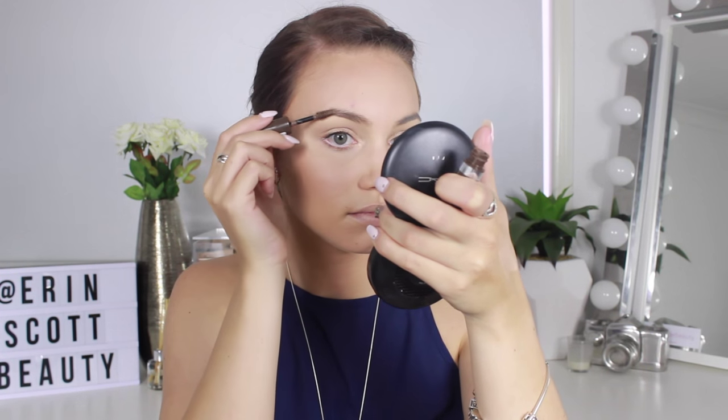For brows I'm keeping it really natural for the daytime look, just lightly coating them with my Rimmel Brow This Way Brow Gel in Medium Brown. For lips I'm going with a darker nude for daytime, using Gerard Cosmetics 1995 lipstick. And that's my finished daytime makeup look for winter/fall — a darker nude lip works well in winter but still looks natural for daytime.